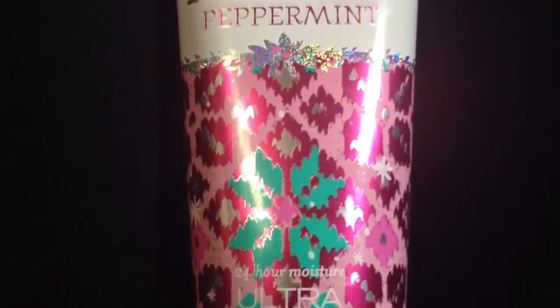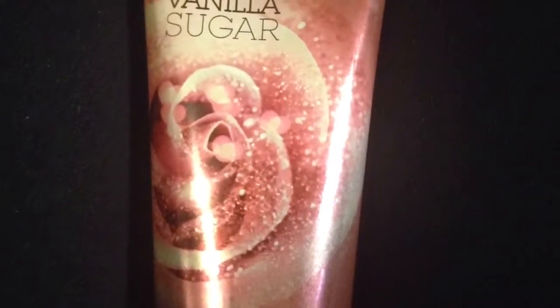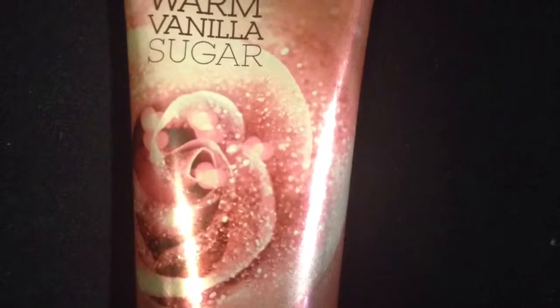Next up in my little bag I have some lotions from Bath and Body Works. I got the Twisted Pepper one, Vanilla Sugar, and A Thousand Wishes.